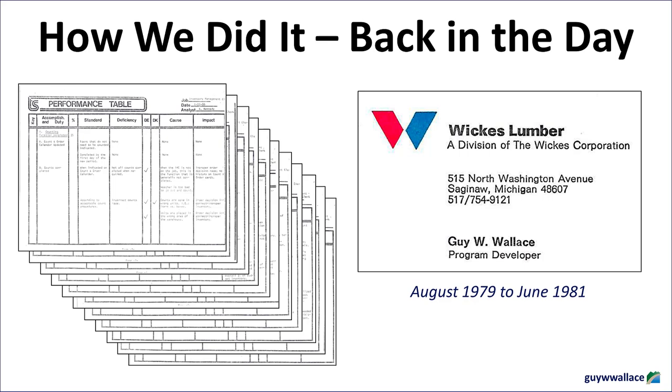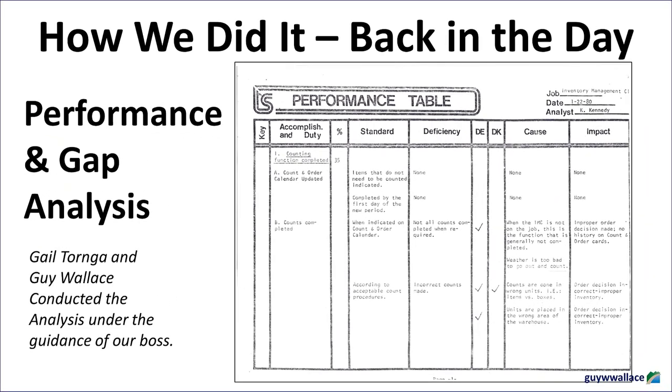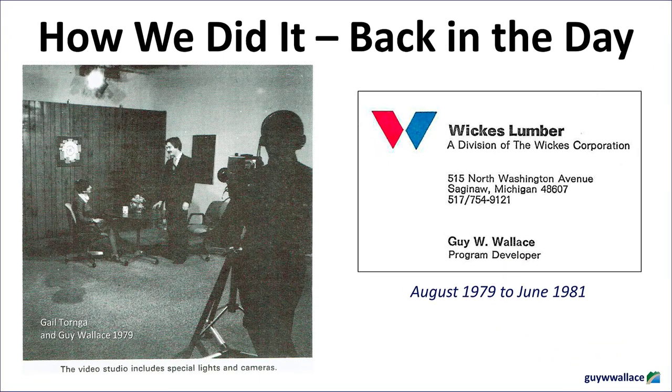First, the report points to a lack of training for the center managers themselves — the folks overseeing the inventory management clerks, making decisions about staffing, and ultimately responsible for their store's inventory performance. It's like expecting someone to bake a cake without giving them the recipe or even telling them how to use an oven. Many of these center managers were thrown into inventory-related decisions with little to no formal training. They often lacked a deep understanding of EOQ, needs periods, and how to forecast demand effectively. So you've got inventory management clerks struggling with knowledge gaps, reporting to managers who are equally in the dark.